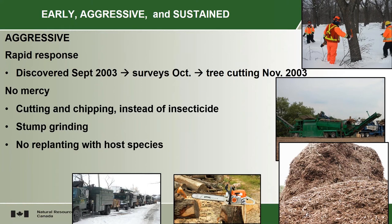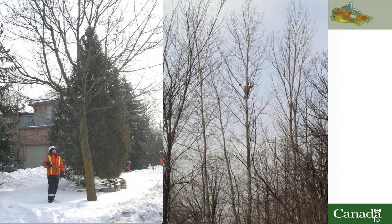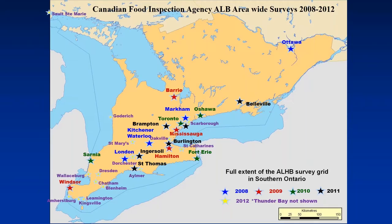I mentioned the buffer zone of 400 meters in 2003 and then 800 meters in 2013. So there were operational challenges doing this in the wintertime, doing surveys, having to climb trees, all kinds of operational challenges, but they were overcome by crews of dedicated professional workers. And this is another slide of some of the work being done to cut down those trees, chip them and eliminate the insect. At the same time, the CFI was carrying out its own surveys to make sure there wasn't an infestation somewhere else.